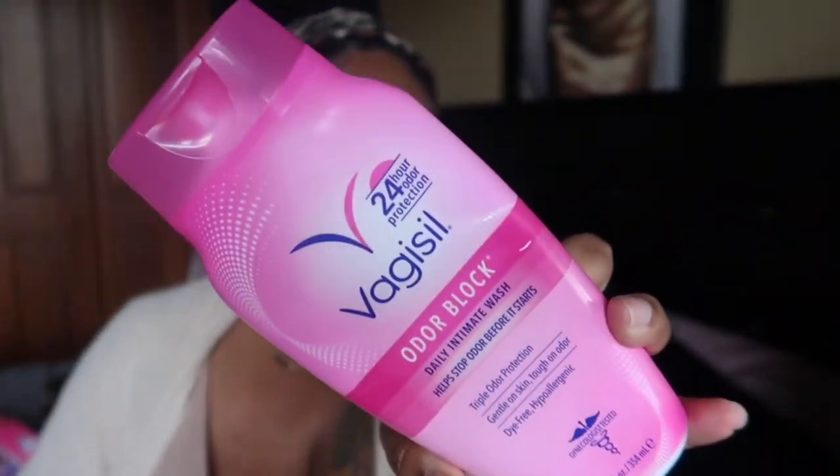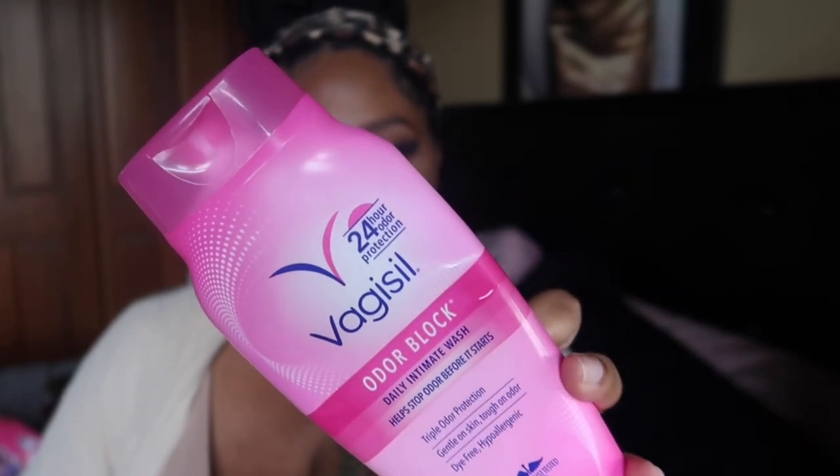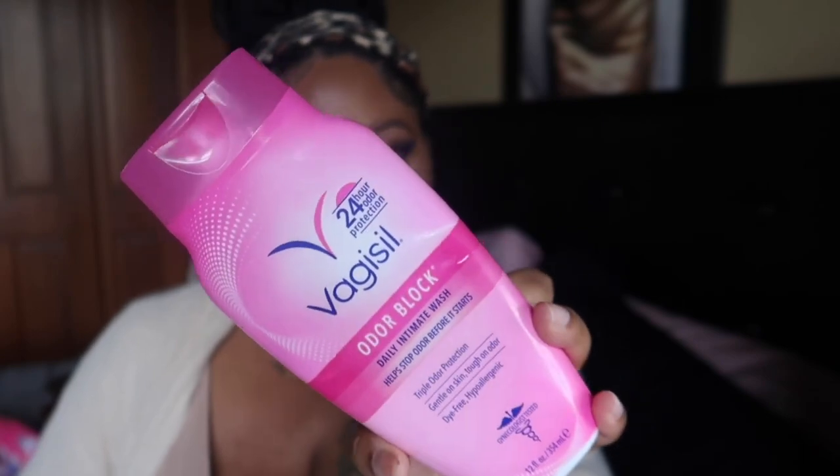Next I went through the Vagicil Odor Block Daily Intimate Wash — a great feminine wash to use during summertime or while on your menstrual cycle. I enjoy this and I always get it mixed up with Summer's Eve, which is the one I can't use. With feminine wash, you don't just have to use it down there — you can use it all over, including underarms, especially when it's very hot outside.